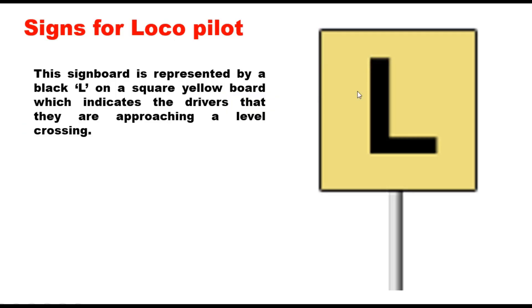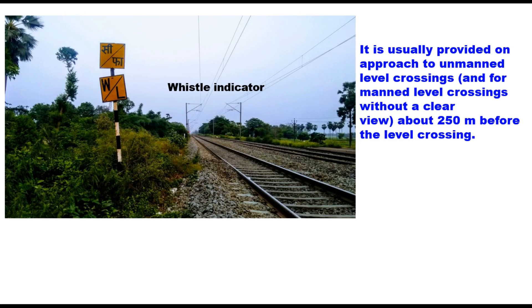The first sign faced by the loco pilot is an 'N' written on a square yellow board, indicating the driver is approaching a level crossing. Before 250 meters from the level crossing, a whistle indicator 'WL' is placed — meaning whistle, there is a level crossing, or in Hindi, 'Siti Bajao, Fatak Aya.' It is usually provided on the approach to unmanned level crossings and for manned level crossings without a clear view, placed 250 meters before the level crossing.